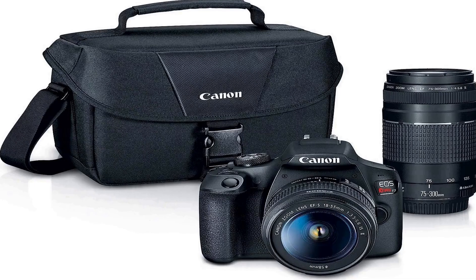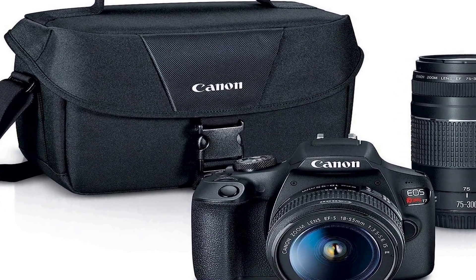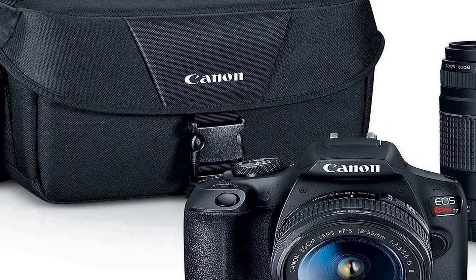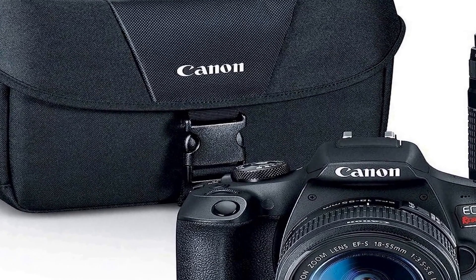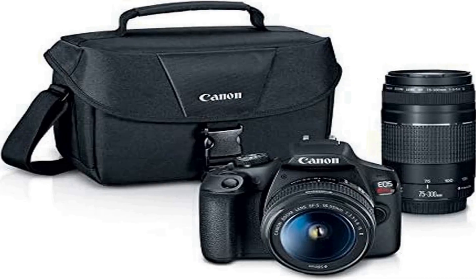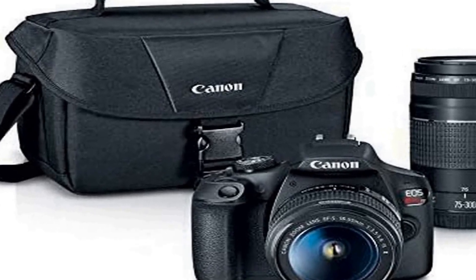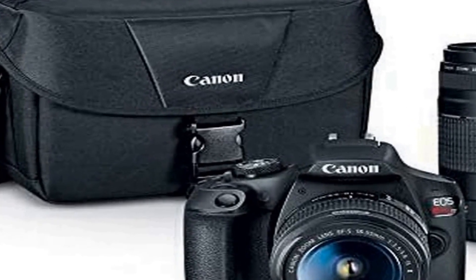Number one on the list is the Canon EOS Rebel T7 DSLR camera, offered in a sleek black design, a versatile photography tool designed to meet the needs of both beginners and enthusiasts. This kit includes two essential lenses: the 18 to 55mm and the 75 to 300mm. The camera itself boasts a compact and ergonomic design, making it easy to handle and transport.